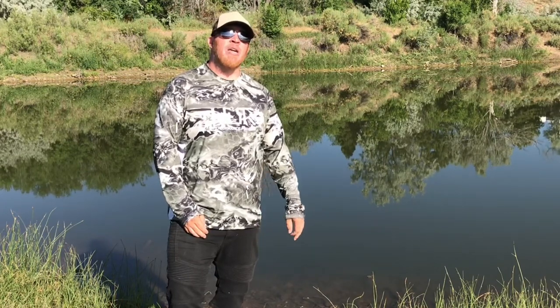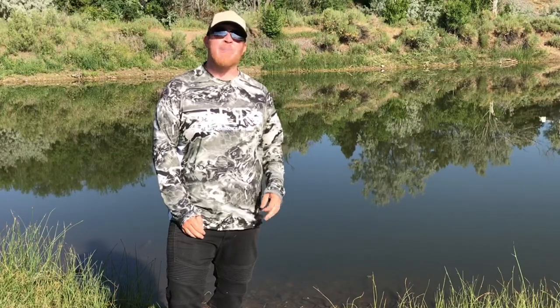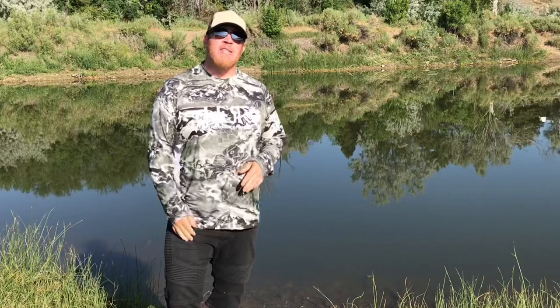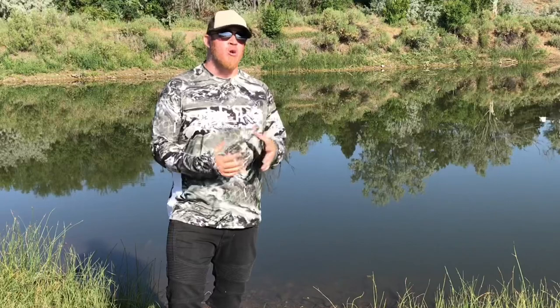Hey, what's up everybody, this is Dee with Kicking Bass TV. Today's video I'm going to be walking you through exactly what I carry with me on a typical day bass fishing — from my rods to my tackle to my lures to everything else — to help consolidate your gear into one tackle bag or box and sort of cover you year round.